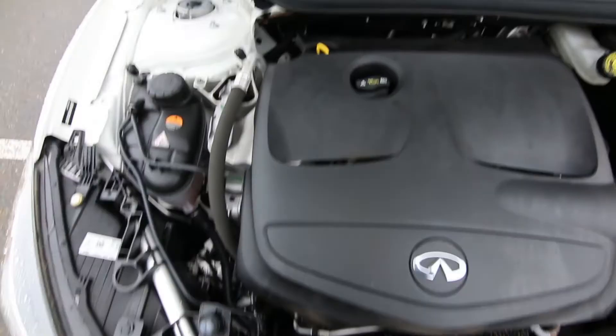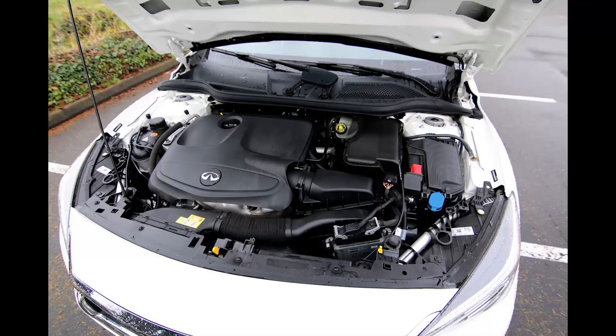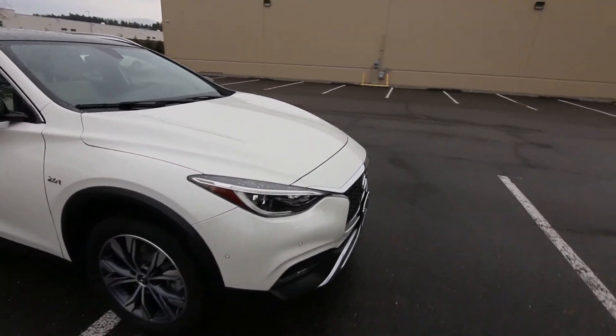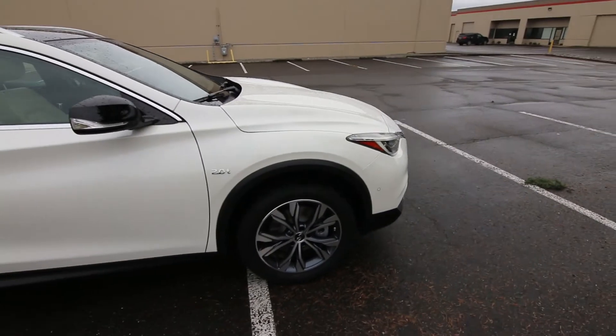For an engine, you'll find a two-liter turbocharged four-cylinder engine making 208 horsepower and 250 pound-feet of torque. That's a very common engine you'll find in a lot of Mercedes products — it's kind of their workhorse engine, and it's a great engine.